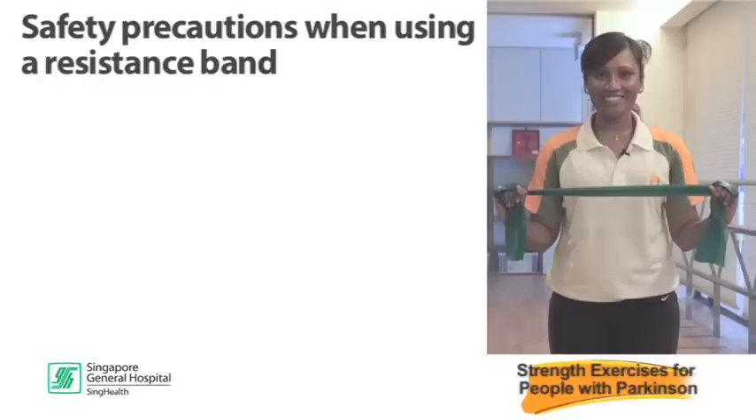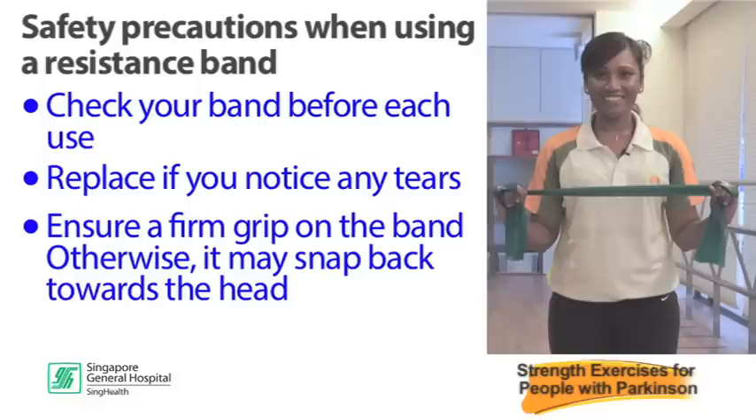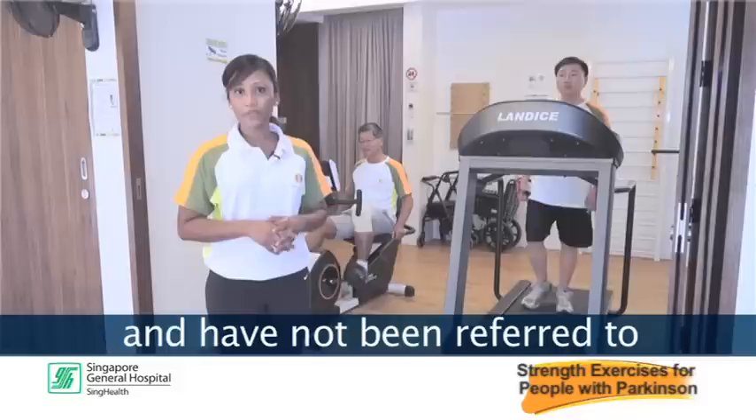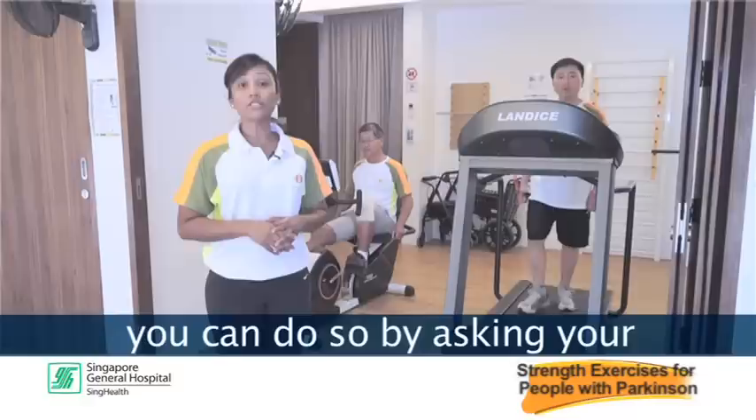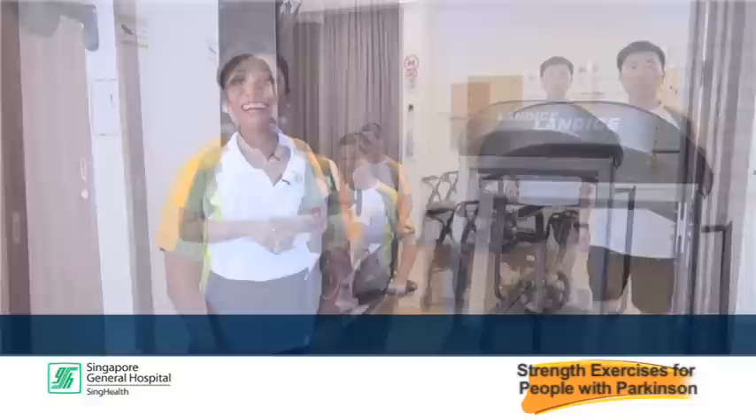A note on safety when using a resistance band: check your band before each use and replace it if you notice any tears. Ensure a firm grip on the band, otherwise it may snap back towards the head. If you have Parkinson's and have not been referred to a neurological physiotherapist for rehabilitation, you can do so by asking your neurologist for a referral. You can find a neurological physiotherapist in all acute hospitals.